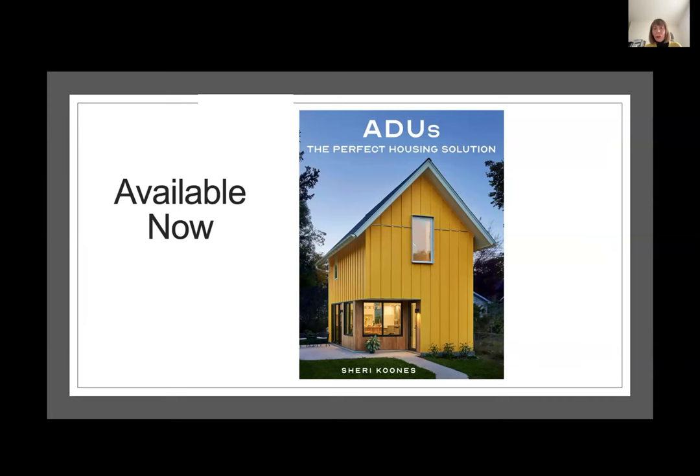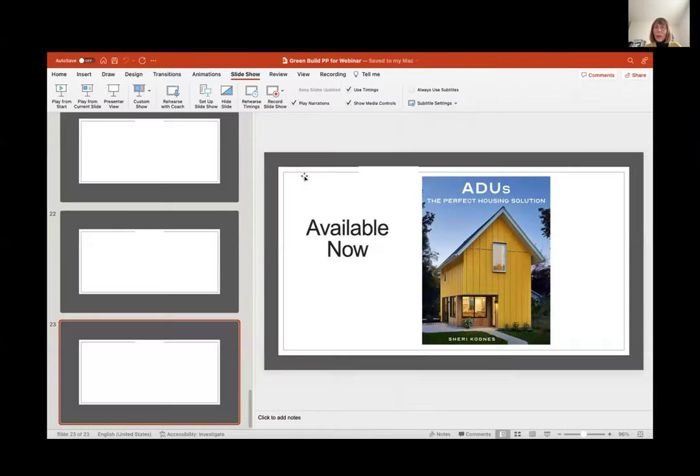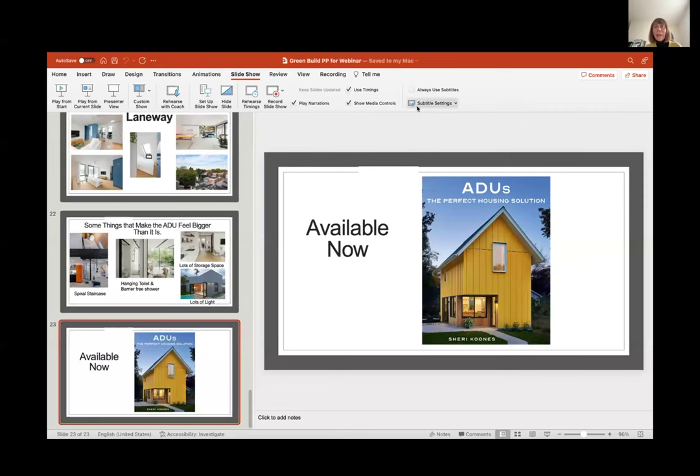The ADU book is now available and just came out yesterday. I'm very pleased to share some of this with you. I'd like to give my guests an opportunity to talk a little bit about their experience building ADUs and the efficiencies that they built in. And I hope we have some time for questions.